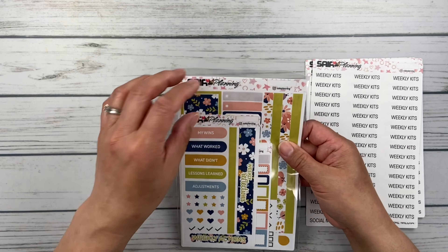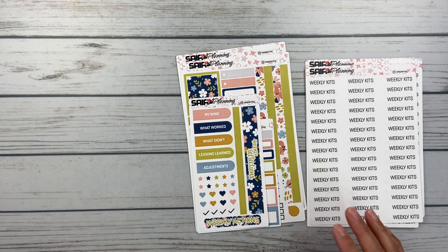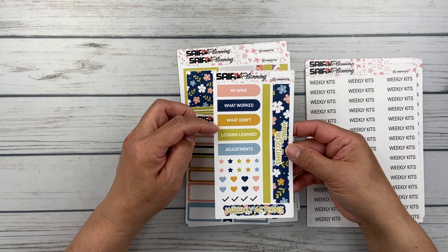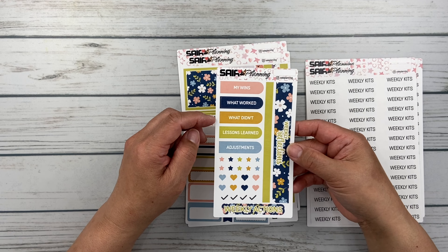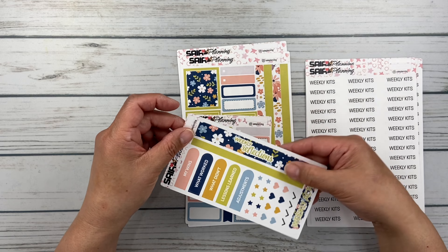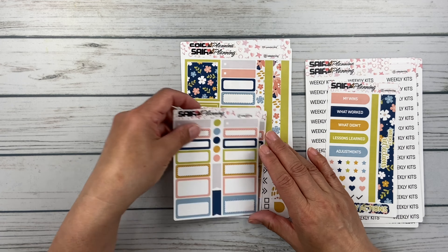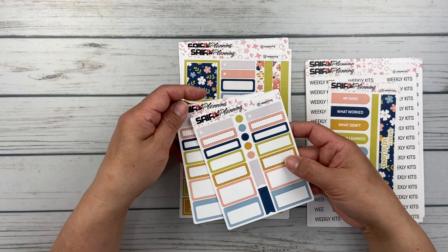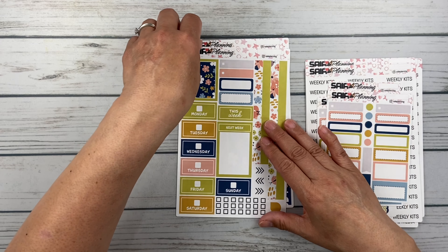And then she also gifted this kit for me. This is really sweet, I love this print — she has some really cute prints. She's been using a Moxie Life, and she's got these little headers she made: my wins, what worked, what didn't, lessons learned, adjustments, weekly reflections header, and weekly actions. This is really cute. I just loved the big bold florals. She gave me two sheets of the functional boxes. I love the little stitched boxes. Very cute. Saya is awesome.